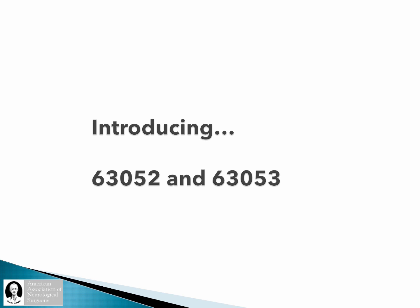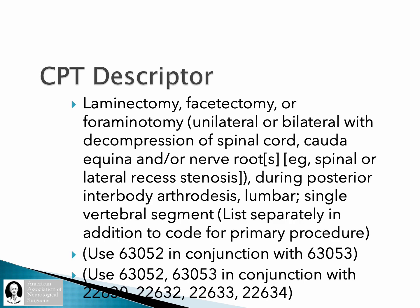These codes are now effective January 1, 2022 — the 63052 and the 63053. The CPT descriptor includes laminectomy, facetectomy, or foraminotomy, unilateral or bilateral, which covers both TLIF and PLIF, decompression of the spinal cord, cauda equina, or nerve roots during a posterior interbody arthrodesis. This could be a TLIF or a PLIF.